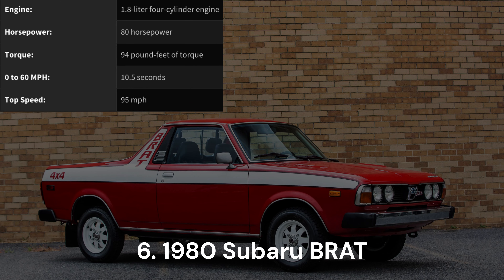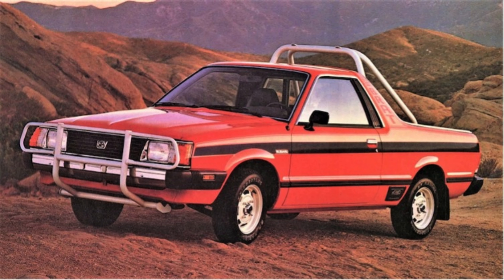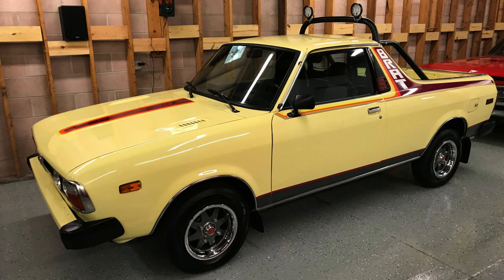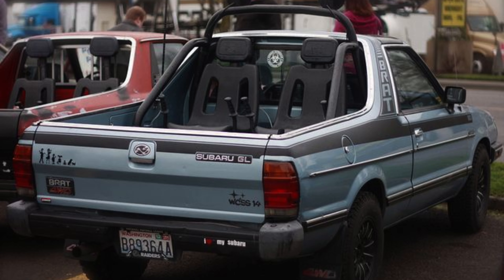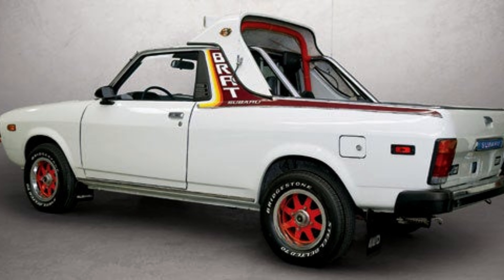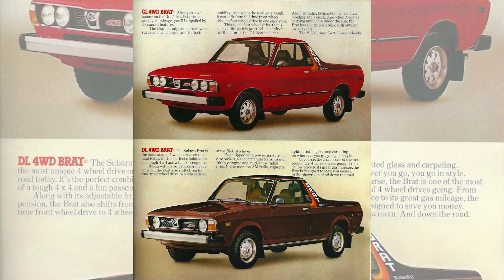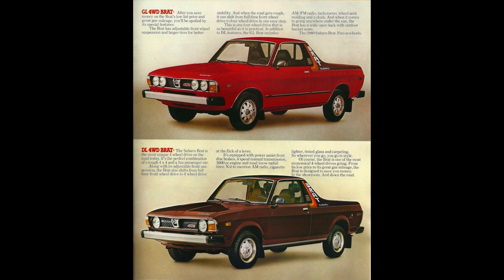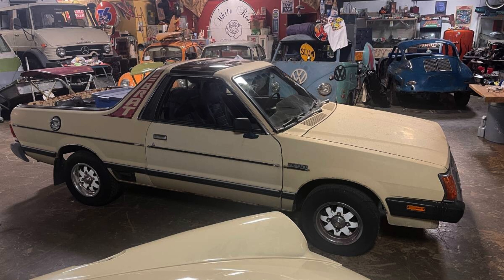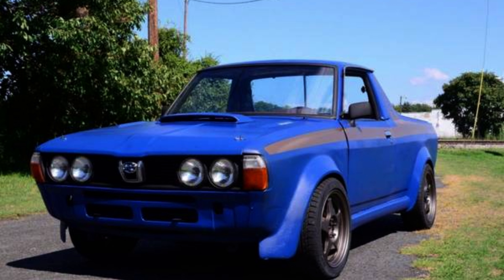1980 Subaru Brat. The name speaks volumes, doesn't it? Introducing the Subaru Brat, a nimble four-wheel-drive coupe utility vehicle, affectionately known as a Ute in Australia and New Zealand. Despite the inherent peculiarity of Utes — characterized by their tonneaus behind the passenger compartments — the Brat elevates the eccentricity with its distinctive name. While the model itself may not boast exhilarating aesthetics and never ventured beyond a 1.8-liter four-cylinder engine, the Brat has surprisingly gained popularity as a cherished collector's item, solidifying its status as a captivating anomaly.